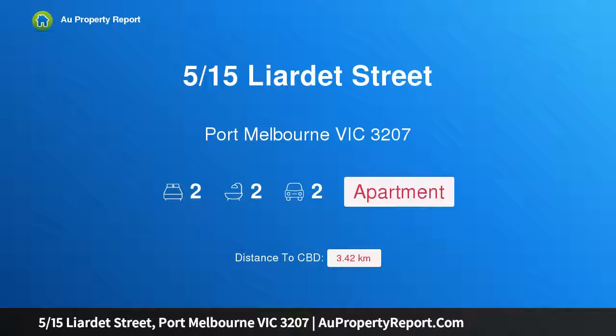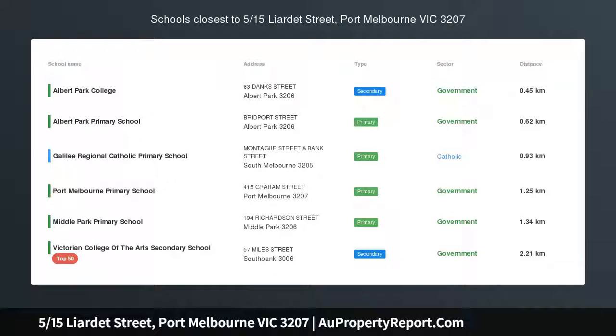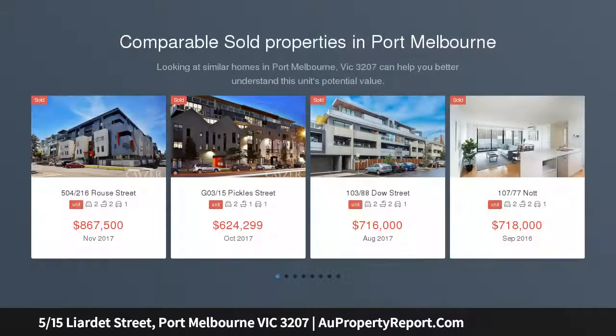Hi, I am glad to introduce property 515 Slides Street, Port Melbourne, Victoria 3207. This ground floor apartment with courtyard is the perfect lifestyle opportunity, just meters from Bay Street shops and Port Melbourne beach. This ground floor two bedroom apartment